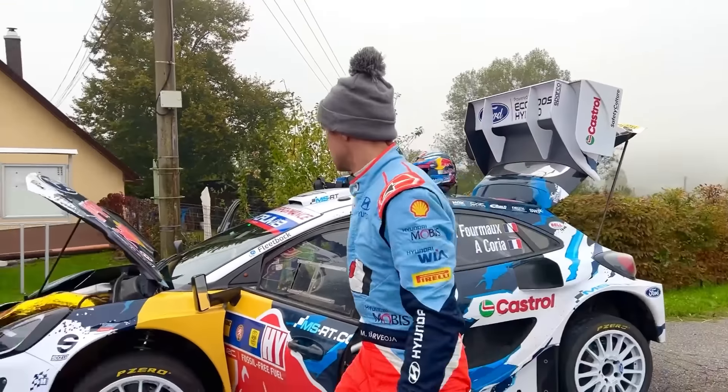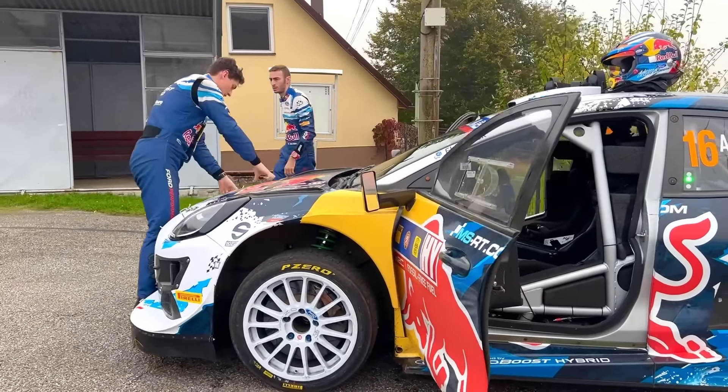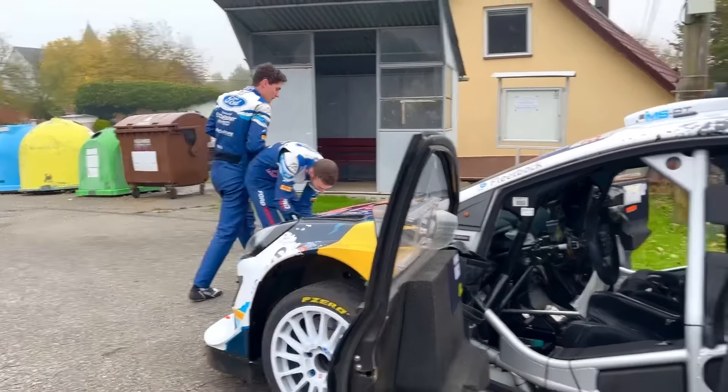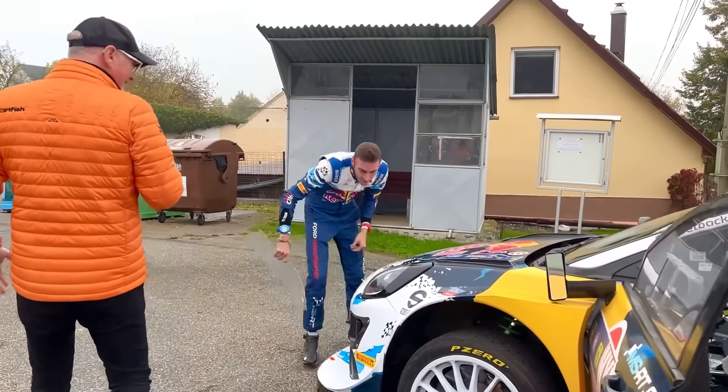Who is doing gravel notes for Seb this weekend? Who's the co-driver? Stéphane Lefebvre. Yes. And Yannick Roche. Good to catch up with you. That's interesting — regretting perhaps not taking the wet tyres out.